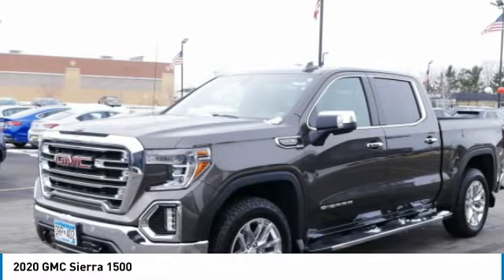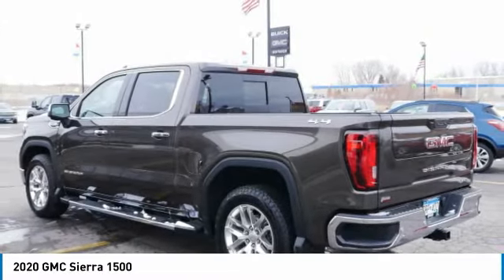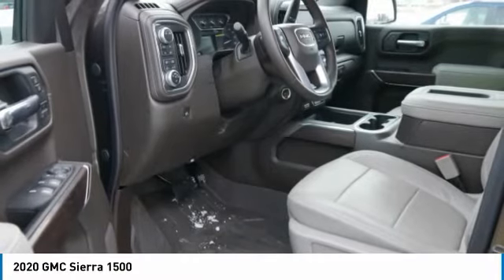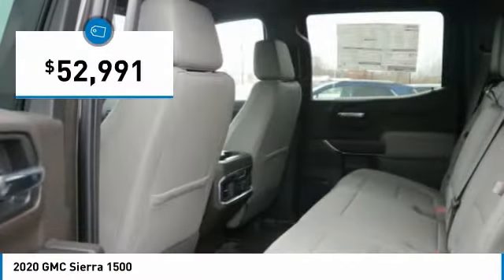The Sierra 1500 now comes standard with a Vortec 6.2 liter and 5.3 liter V8 engine, and an electronically controlled automatic transmission that combines high max hauling capability with precise control, and is priced below $55,000.